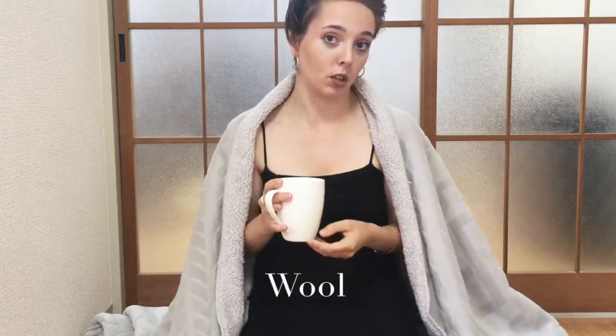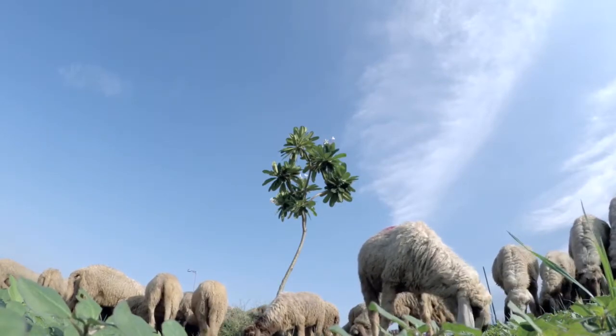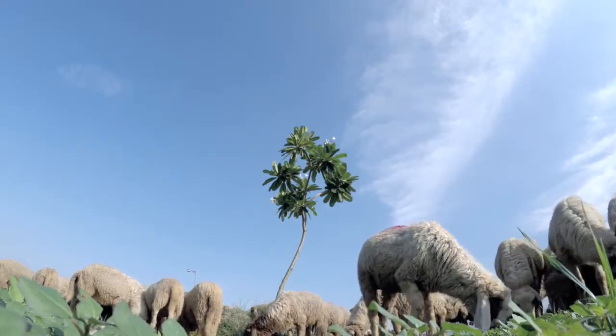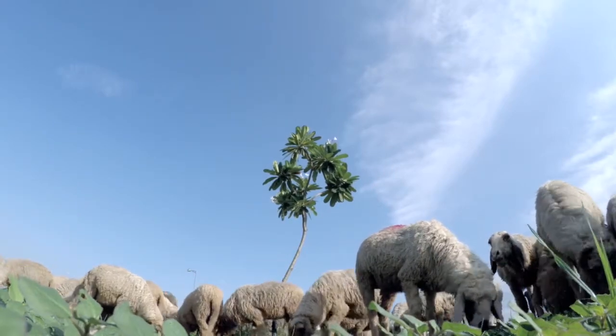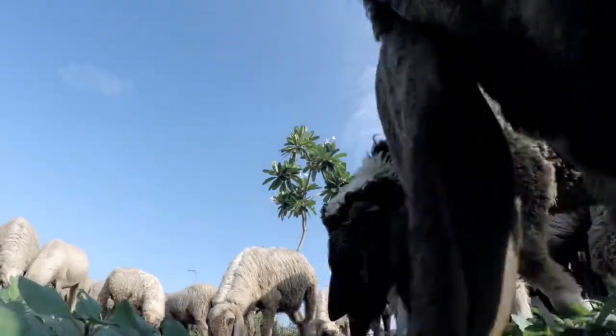I am the type of person that absolutely loves having a night in with a cup of tea, a good book, and a big fluffy blanket. As a vegan I will never invest in wool, and sadly a lot of people don't actually know the depressing lives that sheep live in order for us to have wool products such as blankets, socks, and jumpers.